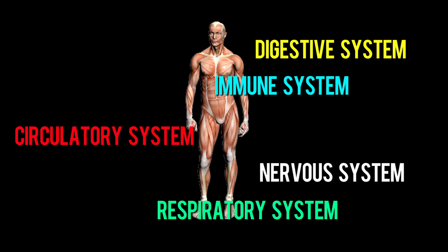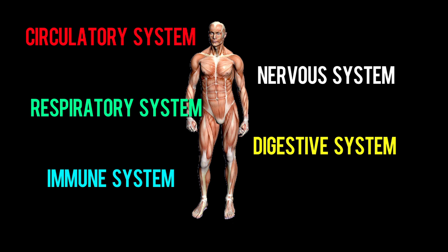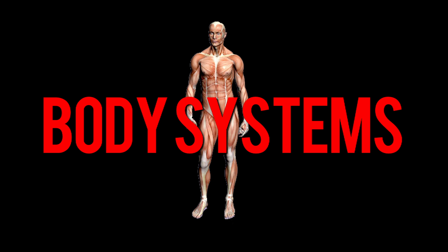As you now know, there are many systems in the human body, and they all have a unique function. Yet each system is integrated to work together with the entire body. Let's review some of the major systems.